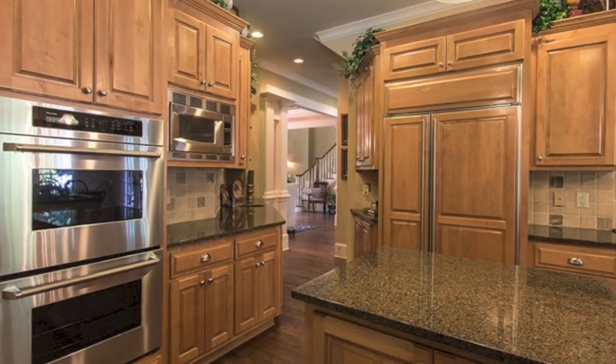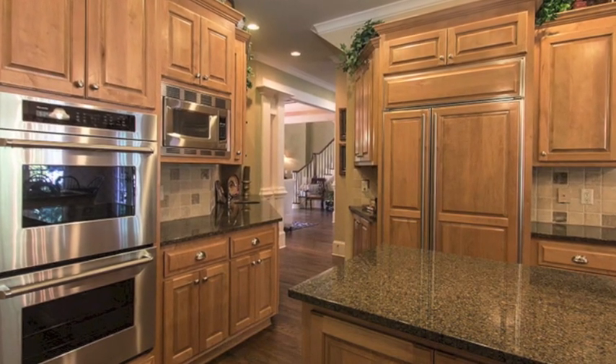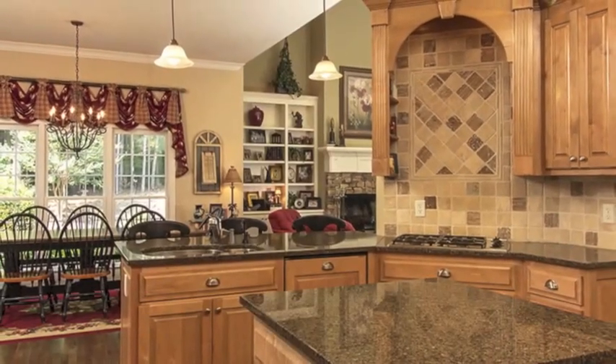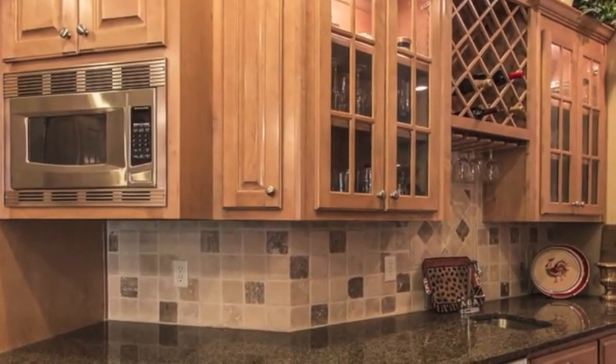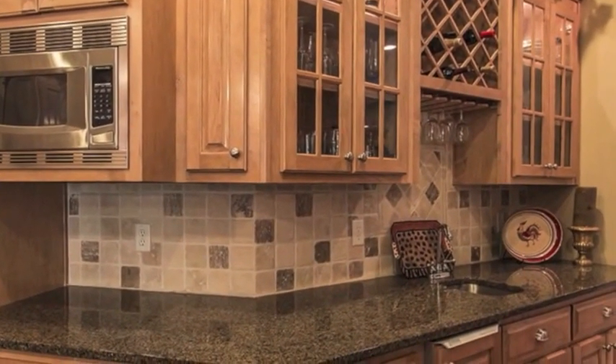This kitchen has everything you'd expect from a home in this price range, but it really goes a step beyond with the Thermador ovens, convection top and bottom, the Thermador cooktop, the Sub-Zero built-in refrigerator, and the Bosch built-in dishwasher. Between the kitchen and dining room, you'll find the wet bar with the wine rack, glass-fronted shelving, and ice maker.